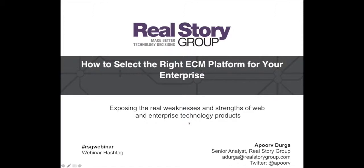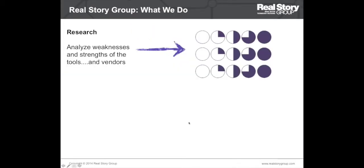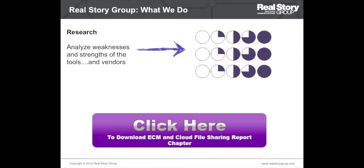We are a buyers advocate for enterprises looking to invest in digital workplace and digital marketing technologies. What that really means is that we analyze the weaknesses as well as strengths of the tools and vendors that we cover, and based on that analysis we publish independent research that helps our customers sort out suitable technology choices for their specific needs.